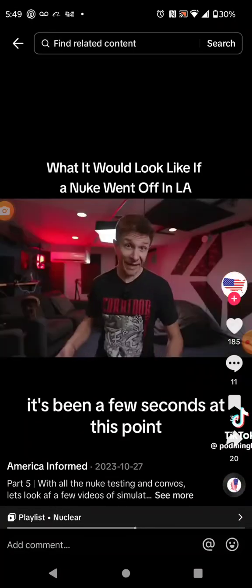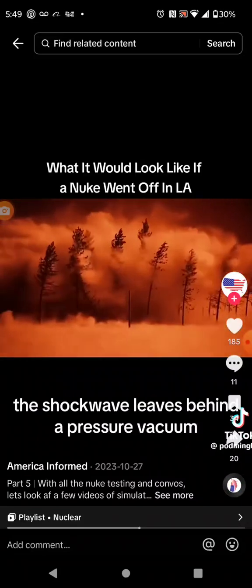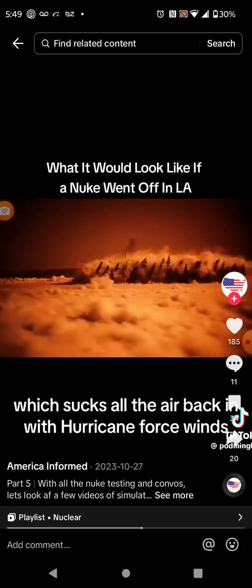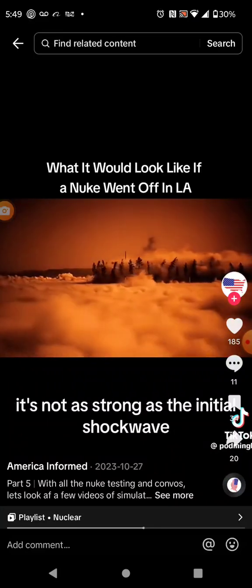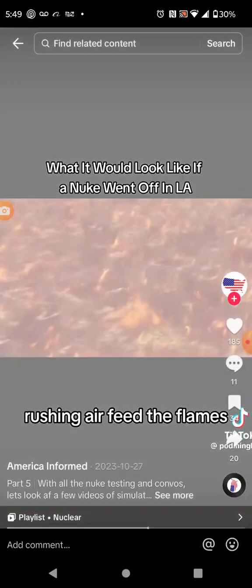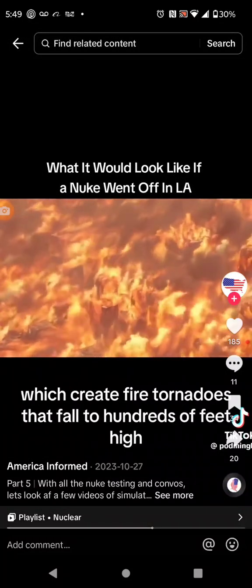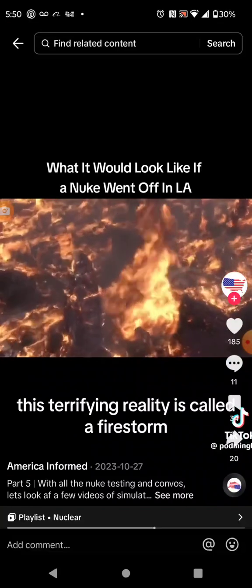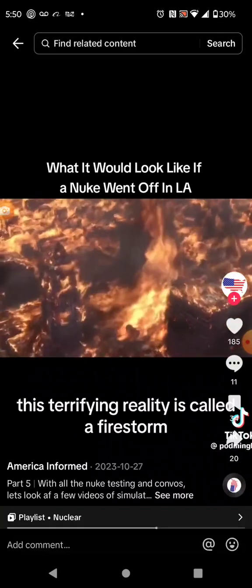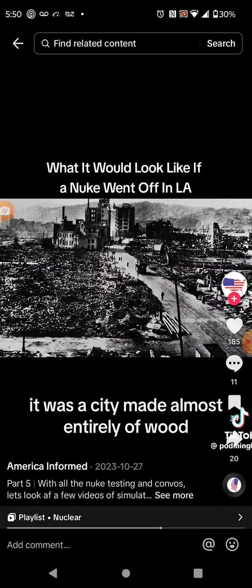It's been a few seconds at this point, but the explosion is still happening. The shockwave leaves behind a pressure vacuum, which sucks all the air back in with hurricane force winds. Rushing air feeds the flames, which create fire tornadoes that swell to hundreds of feet high. This terrifying reality is called a firestorm and is exactly what happened to Hiroshima — a city made almost entirely of wood.